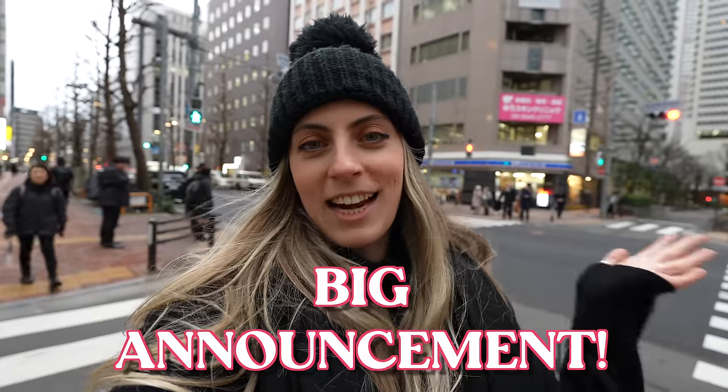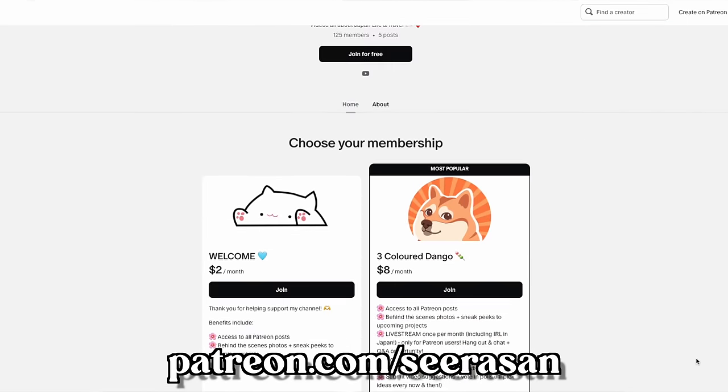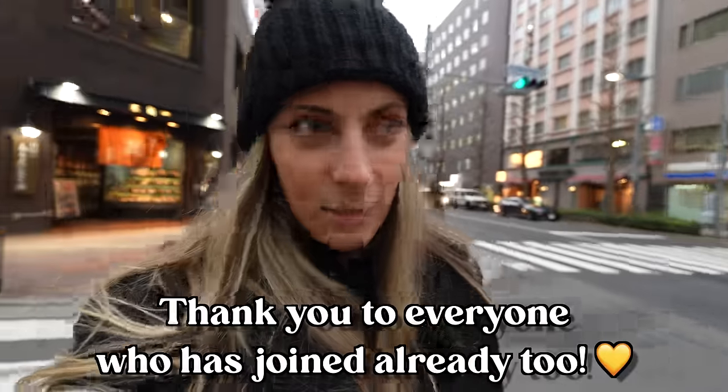I wanted to announce that I've started a Patreon — I'm going to be sharing behind-the-scenes information, live streams, and you guys can contribute to how the videos turn out. Today my Patreon community voted for abura soba, and that's where our next location is. Let's go eat some oily noodles.